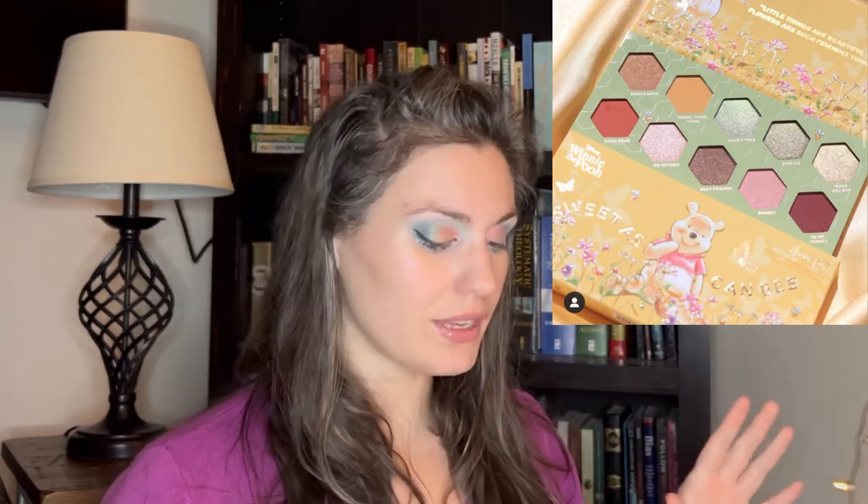I don't know if I'll personally pick it up because I think I could dupe most of these colors from my collection — except maybe the two greens. It looks like there's a lighter minty green and a slightly deeper sage green, and I think they're both shimmers. Those might be unique in my collection, and maybe the buttery honey yellow as well. But overall I think it's a really cute palette and I've seen good reviews about the ColourPop quality.